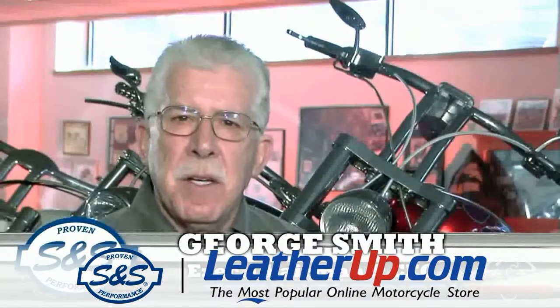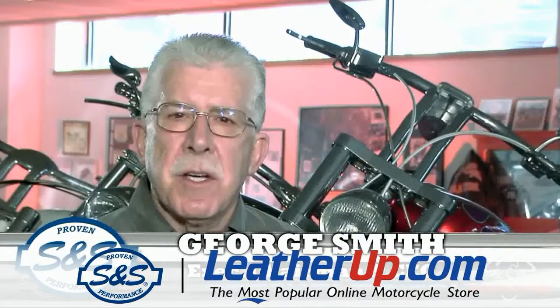Hi, welcome to S&S Cycle. I'm George Smith, Executive Chairman and CEO.